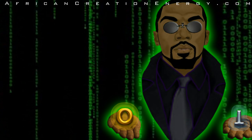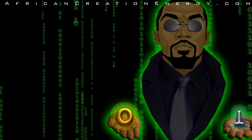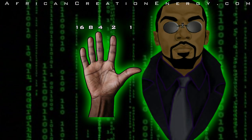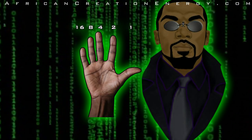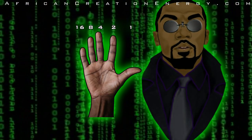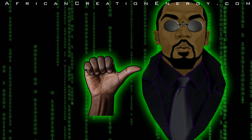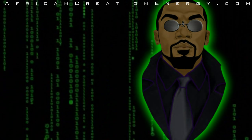Using binary math, you can count to quantities as high as 31 on one hand. For each finger on your hand, let your thumb represent a value of 1, let your index finger represent a value of 2, let your middle finger represent a value of 4, let your ring finger represent a value of 8, and let your pinky finger represent a value of 16. If you let a finger held in represent a binary value of 0, and a finger held out represent a binary value of 1, then you can use your hand as a 5-bit display to count to quantities as high as 31.